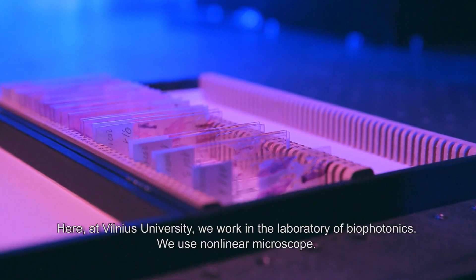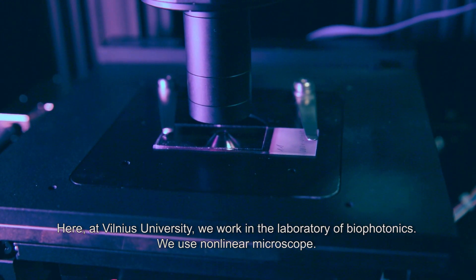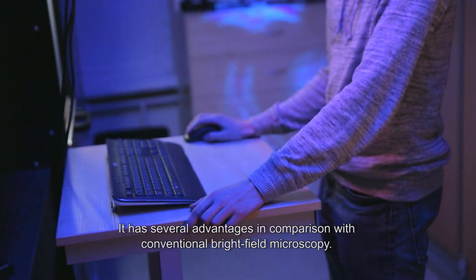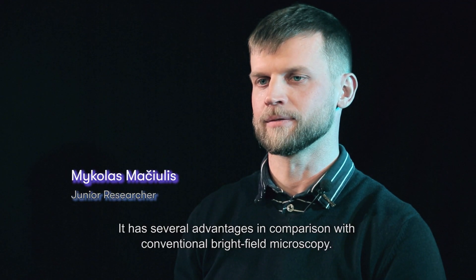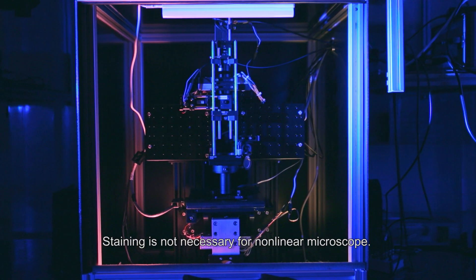Here in Vilnius University, we are working in the biophotonics laboratory and we are using nonlinear microscopy. It has several advantages compared with conventional brightfield microscopy — staining is not necessary for nonlinear microscopy.